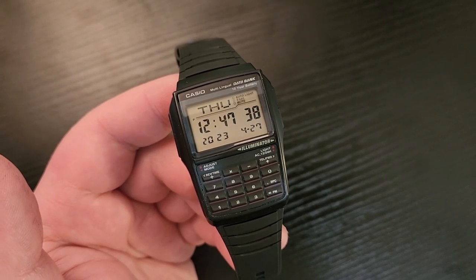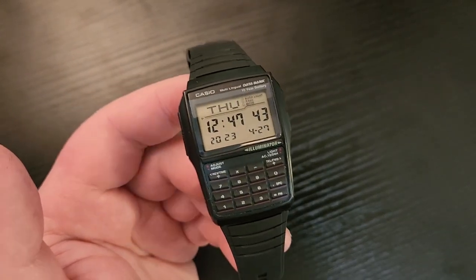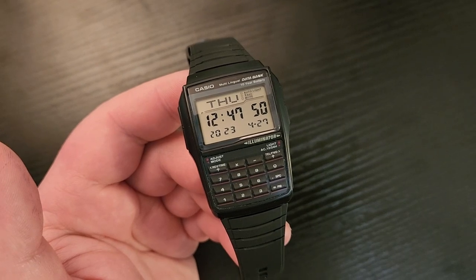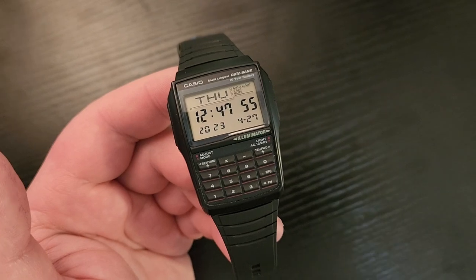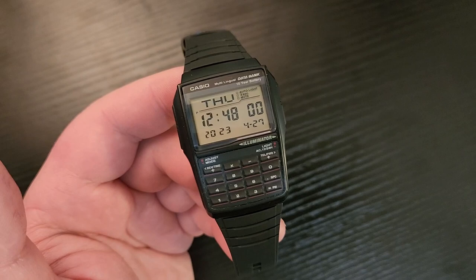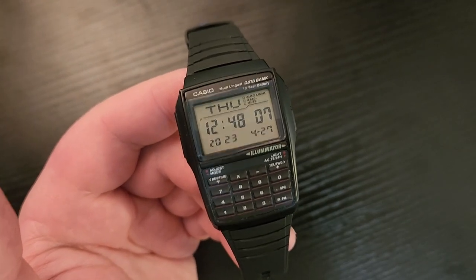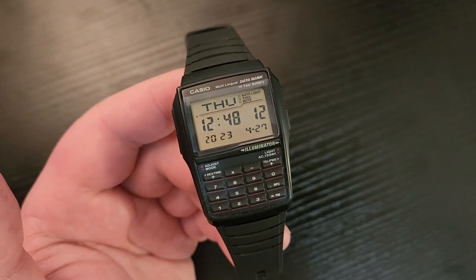There's a movie where watch salesmen have to quit their jobs because no one buys watches anymore, and they want to go work at Google. But then Google and the whole tech world promoted smartwatches, and people realized it's kind of enjoyable to have the time quickly accessible on your wrist. So this works really well for that.